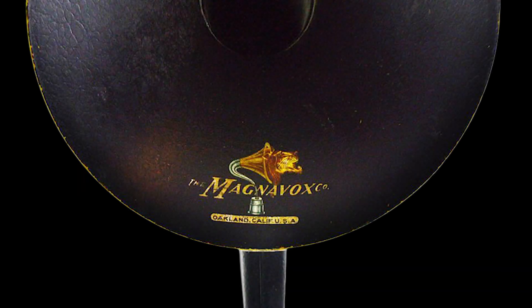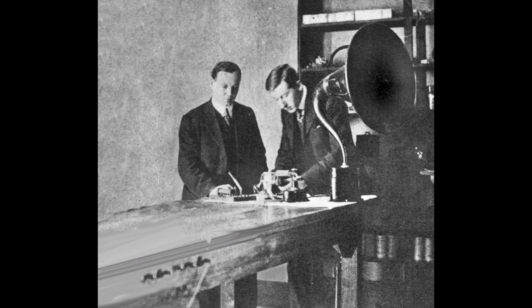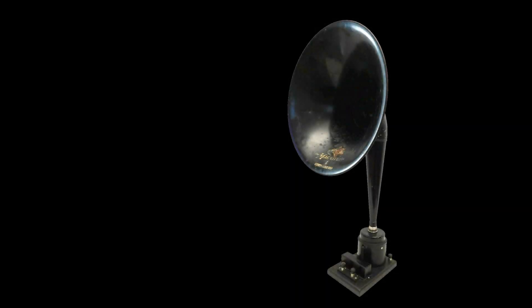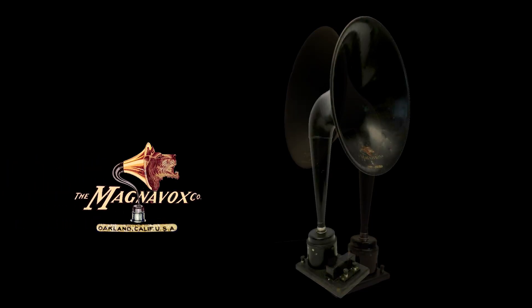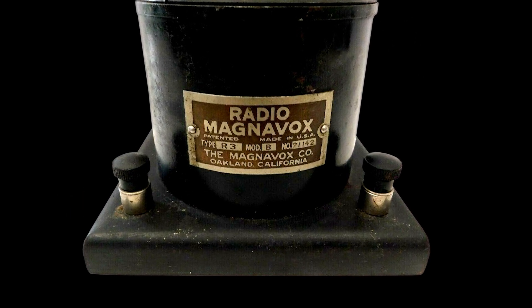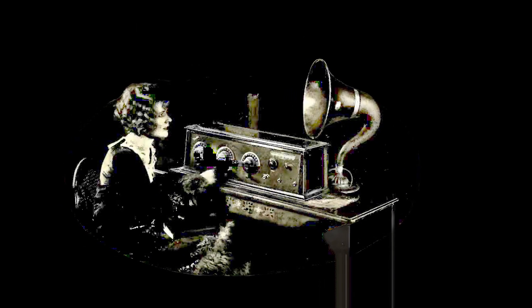Magnavox has a long history, going back to the Commercial Wireless and Development Company, founded in 1911 in Napa, California. Napa Valley, you may know from the wines made there. The founders sobered up enough to move to San Francisco a little while later, then settled in nearby Oakland in 1916. They found success with their invention of a kind of moving-coil loudspeaker.